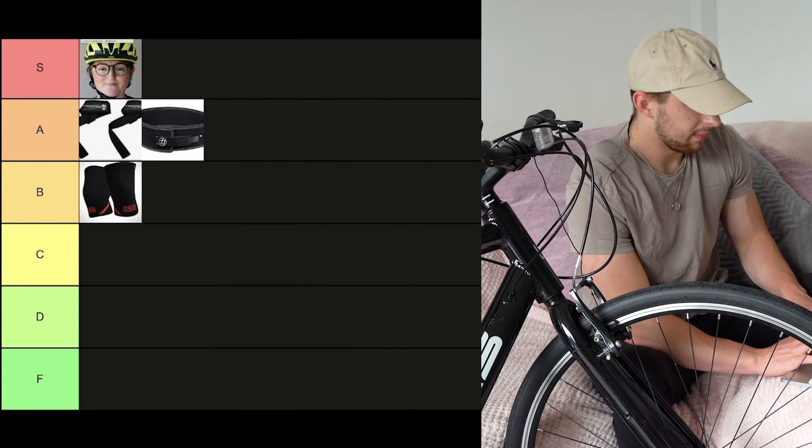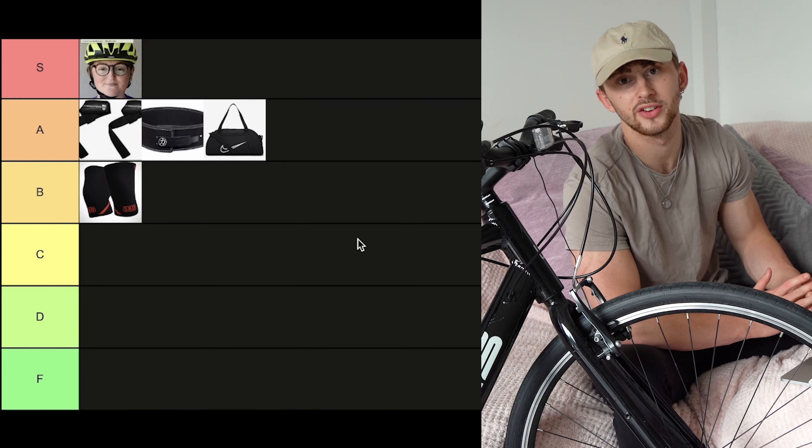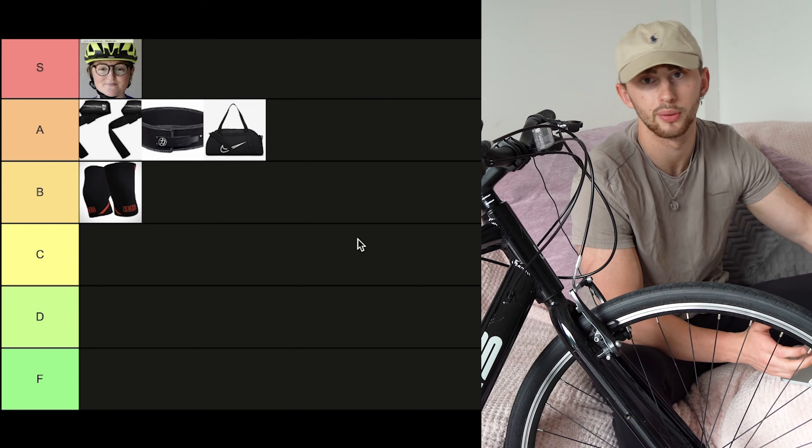This one I take with me basically every time I go to the gym, and that's a gym bag. So it's going straight in A tier, because without this thing you wouldn't even be able to bring all your other gym accessories to the gym. Pretty essential.